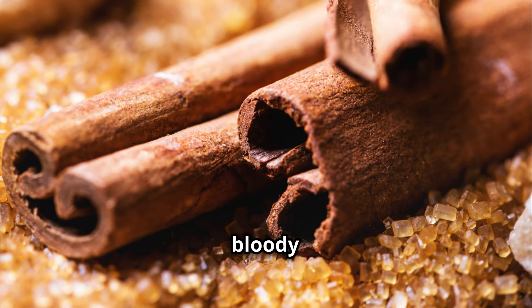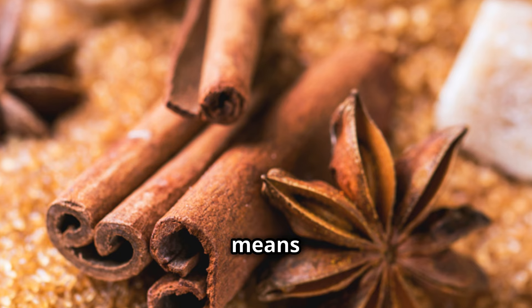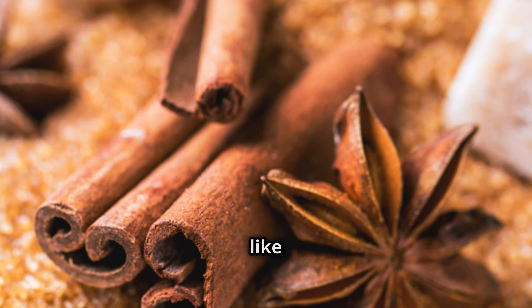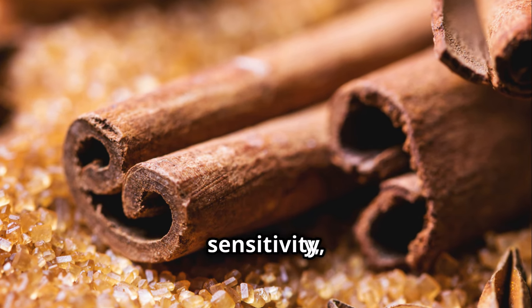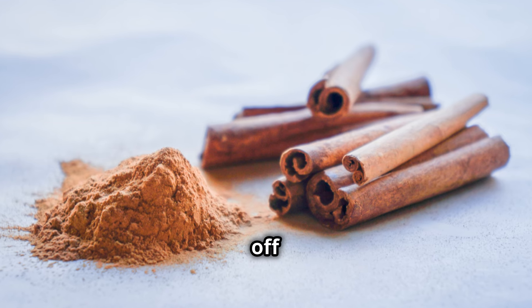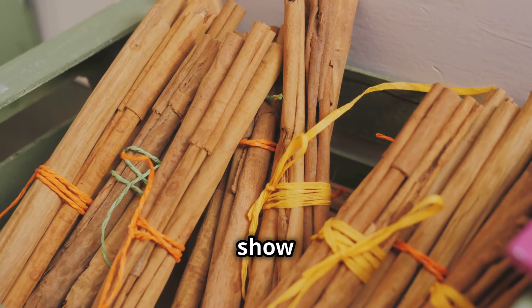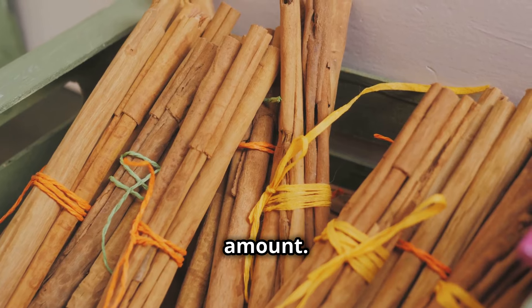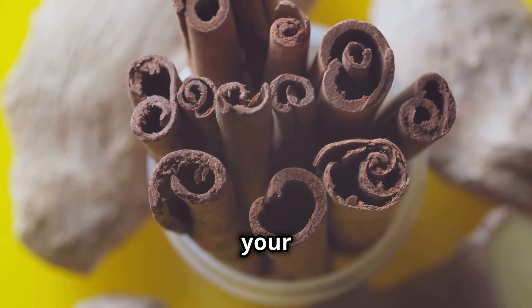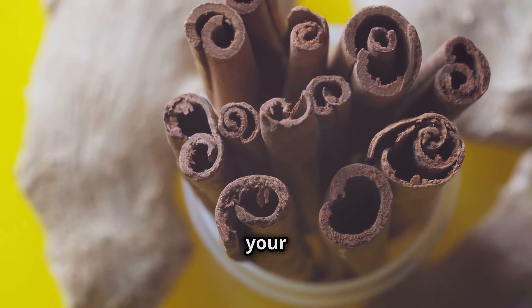Now, how does it bloody work? Well, cinnamon slows down the breakdown of carbs in your gut, which means no more sugar rushing into your bloodstream like a runaway train. Plus, it can even improve your insulin sensitivity, making it work its socks off like it's supposed to. Studies show that cinnamon can actually lower fasting blood sugar levels by a decent amount. So sprinkle this spice on your oatmeal, yogurt, or even your coffee for a flavor-packed punch that's good for your health.